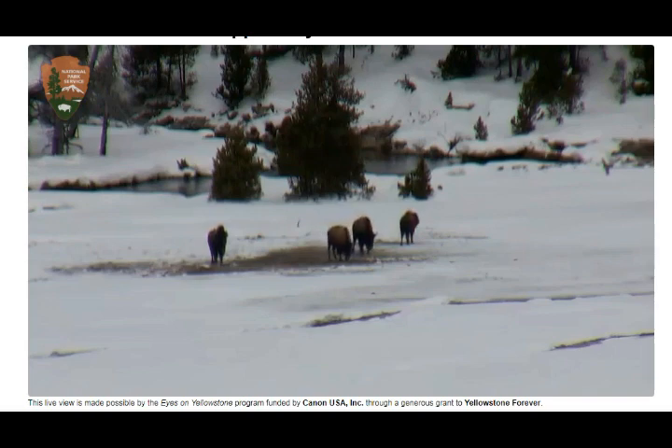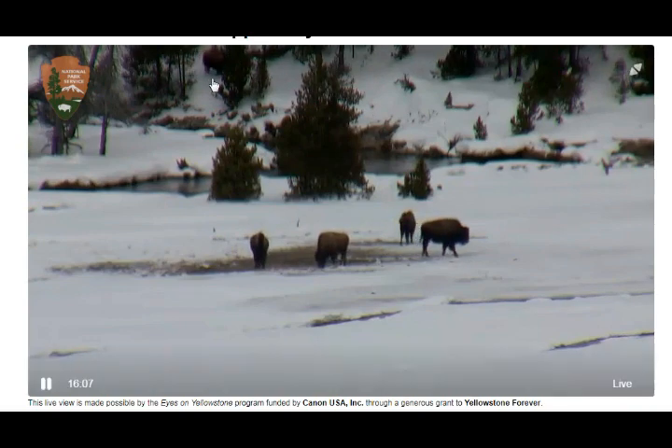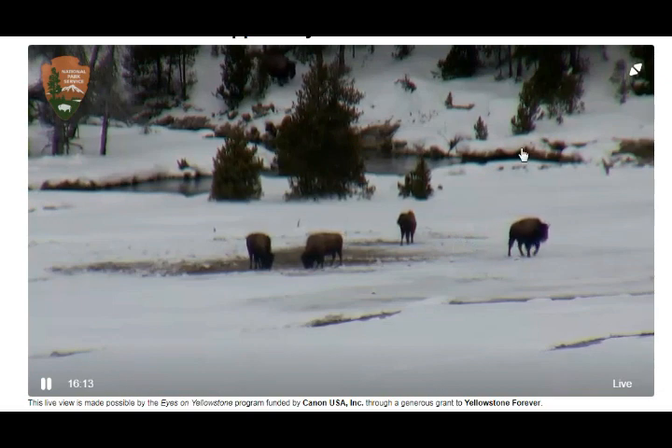Look at them — they're finding something there. There must be a warm area because there's no snow over it. And there's another one in the back — amazing.